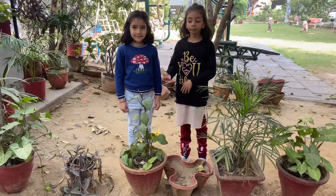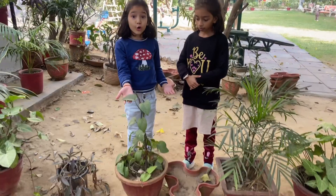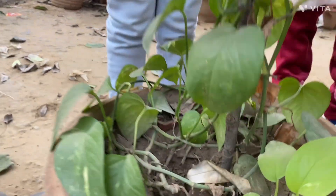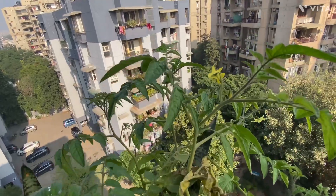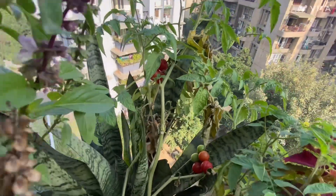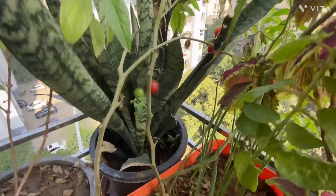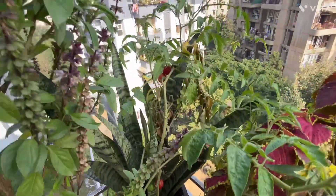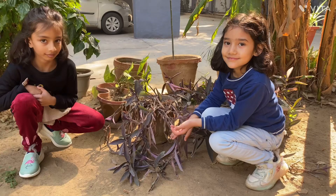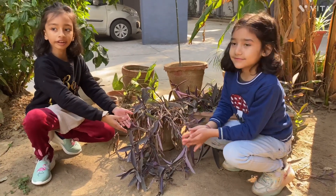This is a climber because it is about to grow. Tomato is also a climber plant. Look how it is climbing on other plants. This is a creeper. It grows along the ground.